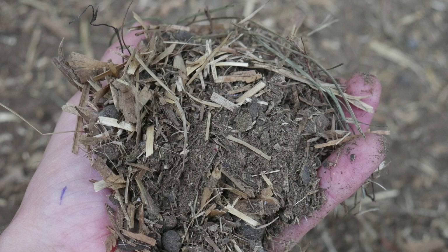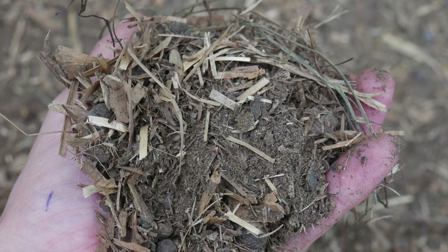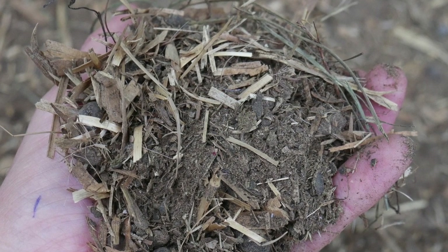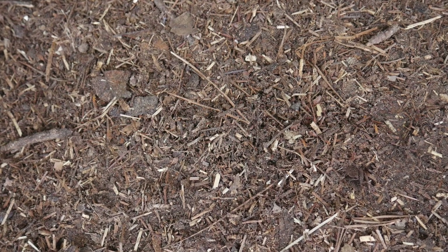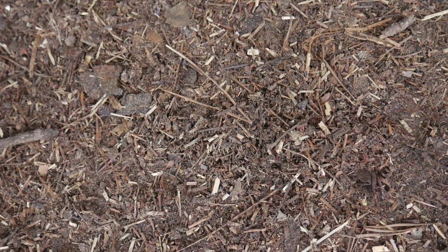Litter is a matrix of bedding, manure, feedstuffs, and other products produced through poultry production, such as feathers, or even a screw dropped from the farmer. Yet the final component of litter is, in my opinion, the most important: the microorganisms.